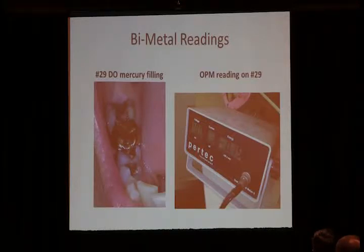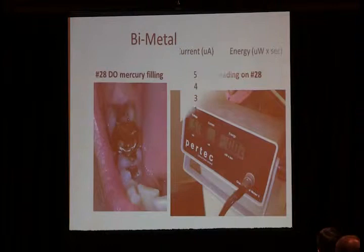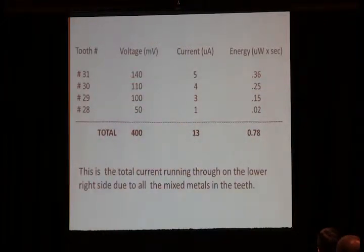1.5 microwatts times seconds. So the last tooth we checked out, it looked a little better, but still the voltage was high and the energy was a little higher than it should be. So what you do is take the readings and add the millivolts up and you come up with 400 — you're almost up to a half a volt in that system. That can be responsible for many, many health problems. It's totally overlooked. I call them hidden problems.